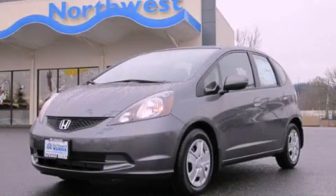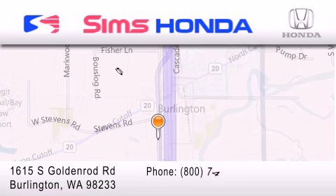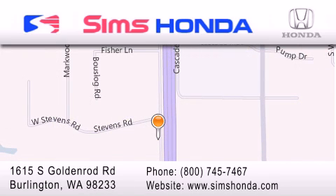We invite you to contact us today to learn more about this vehicle. Simms Honda is located at 1615 South Goldenrod Road in Burlington. Our goal is to exceed all of your expectations to ensure that you'll return for future visits.